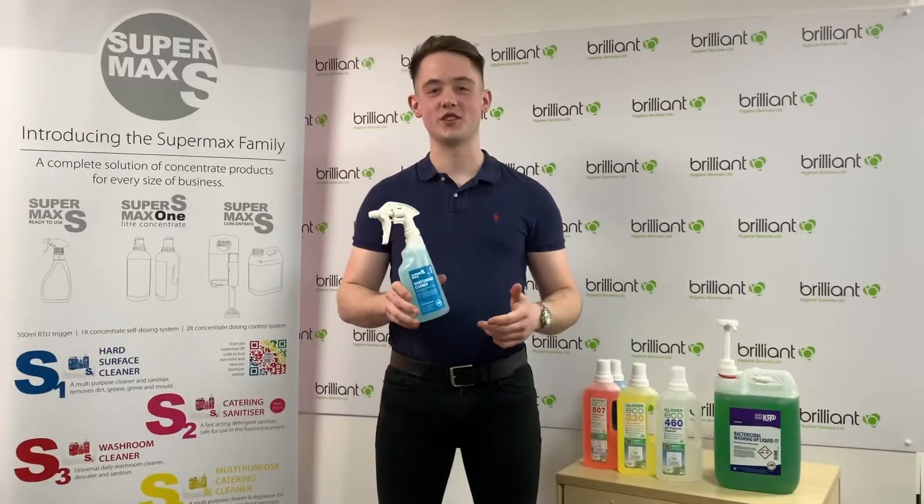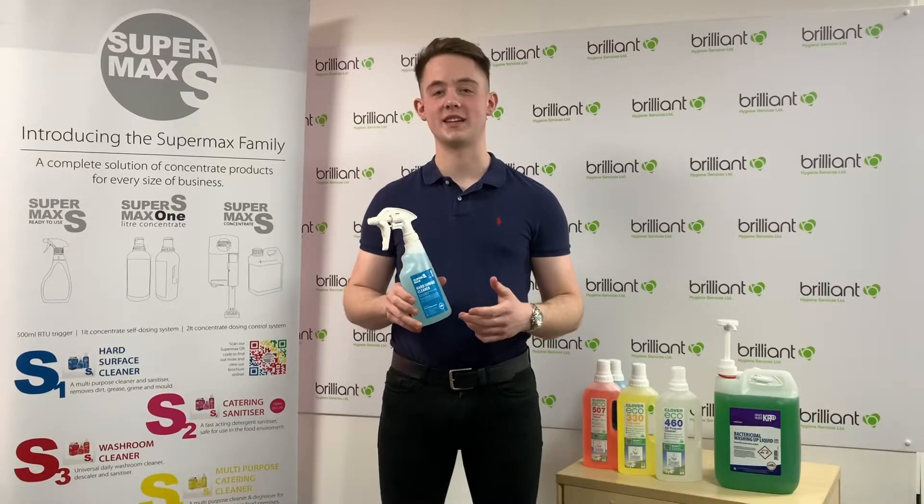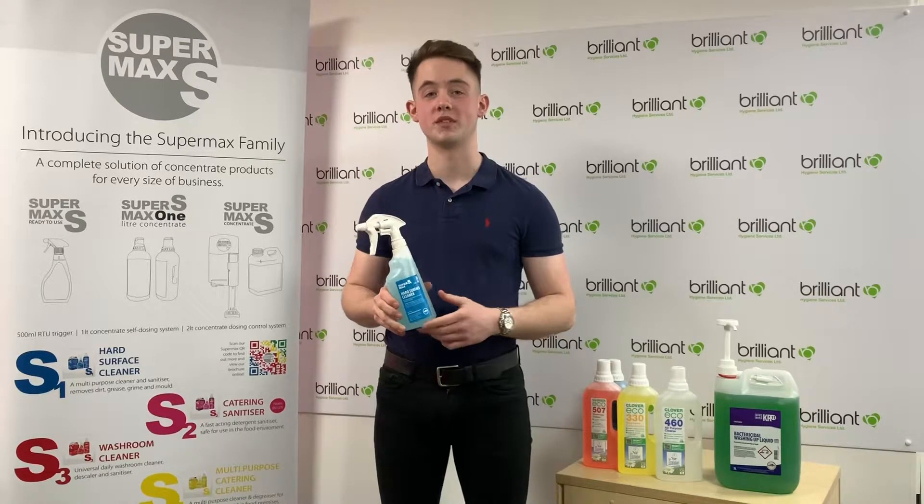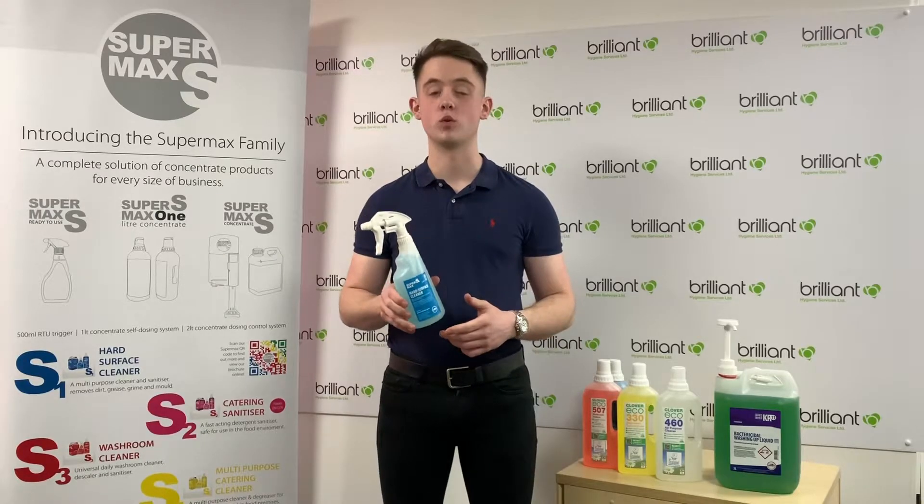Another benefit is that concentrate chemicals have an average of between 4-5% chemical strength, as opposed to a shop-bought chemical that has only around 1-2%. This means you're not going to need as much chemical to shift the dirt.